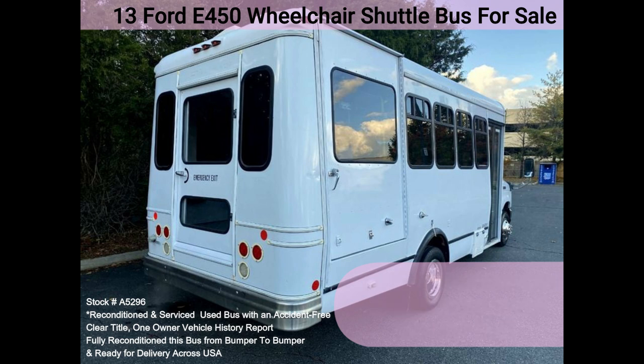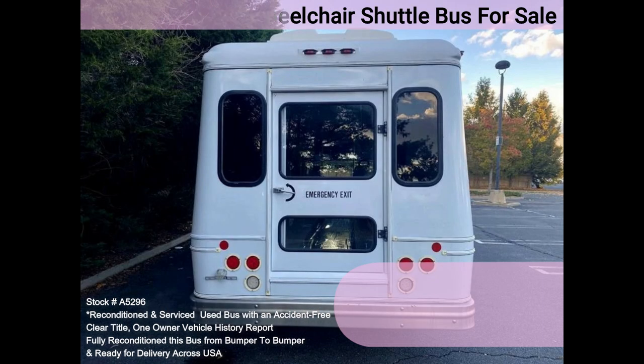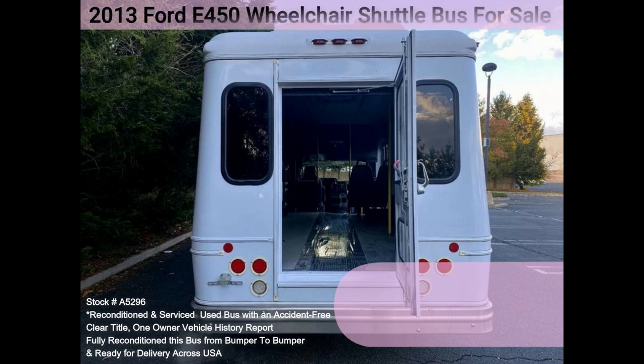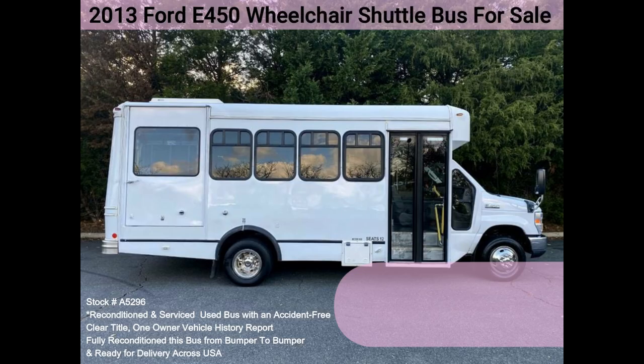Accident-free, clean title, one owner vehicle history report. We have reconditioned this bus as needed and detailed it to give it an excellent appearance. The bus is in great condition, well cared for, and was serviced regularly. The bus was fully serviced and inspected as part of our reconditioning process.